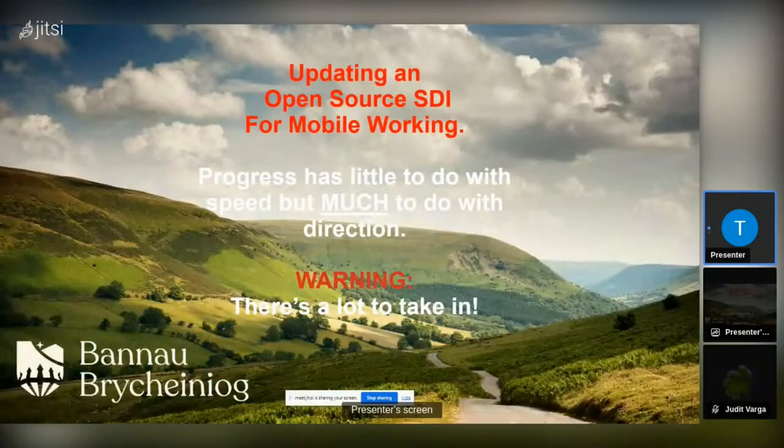Thanks to Tom for giving me the opportunity to have a chat with you this year, which is fantastic. I've been in this OSG for a few years now, the same as Tom and the same as a few of the others. Hopefully you might find this interesting, as long as I can get to work this. So what I'm going to discuss today is open source — updating an open source mobile working practice.